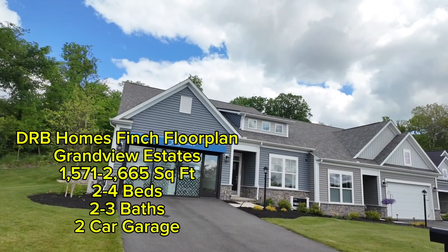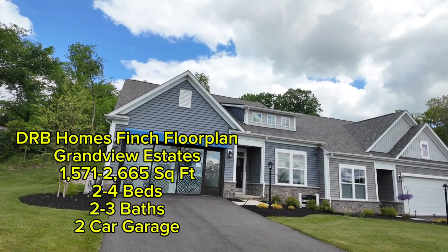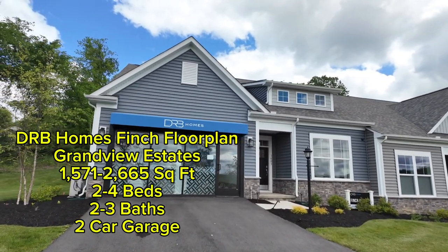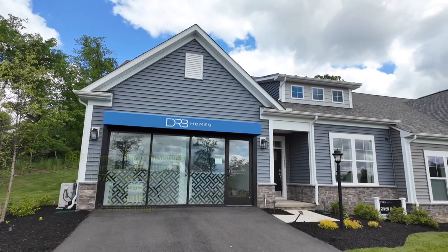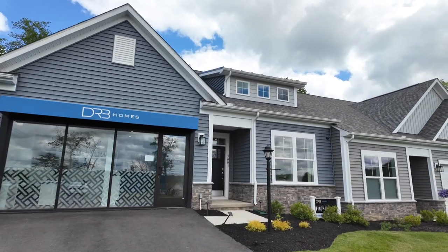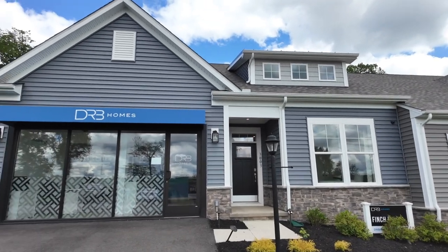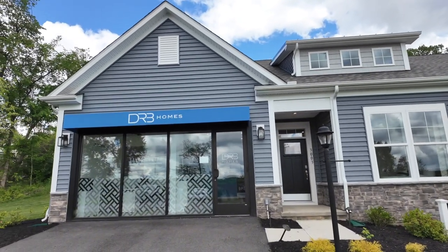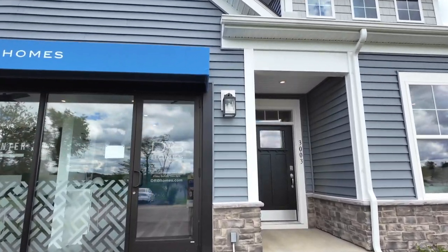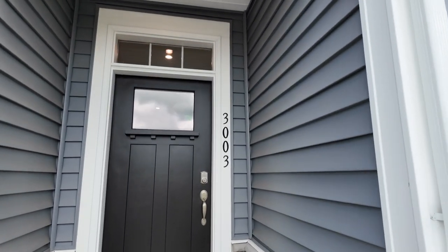We're going into the front of this DRB Homes Finch floor plan at Grandview Estates — 1,571 to 2,600 square feet, two to four beds, two to three baths, featuring a two-car garage. The kitchen has an enormous island you're going to want to see. It's an absolute gorgeous open concept, a lot bigger than what you'd expect from the outside. This home does have a common wall with the home next to it, but it will be soundproofed so you won't be hearing your neighbors.